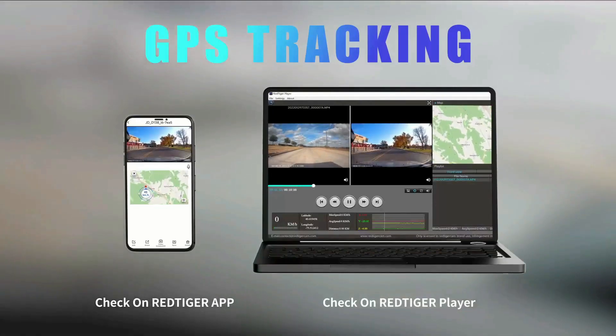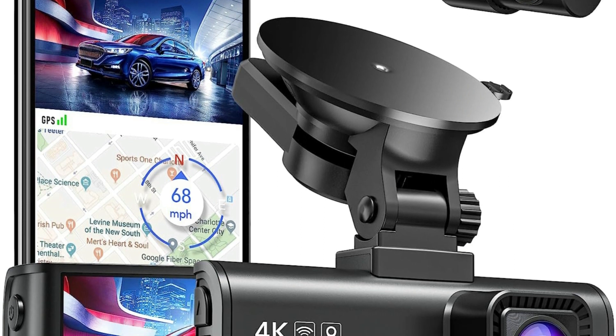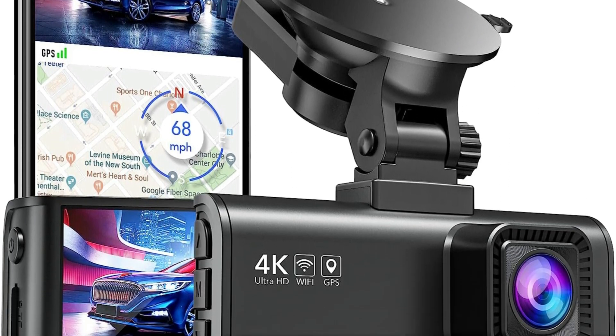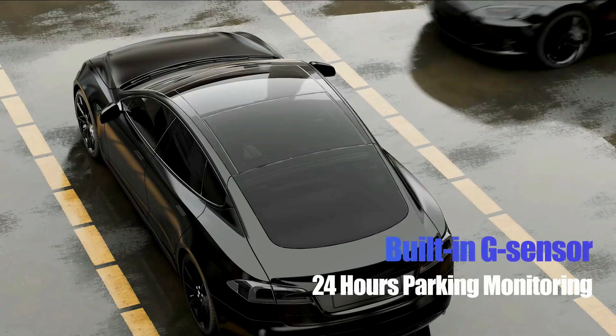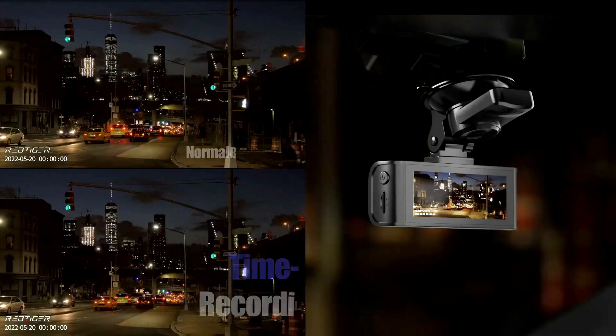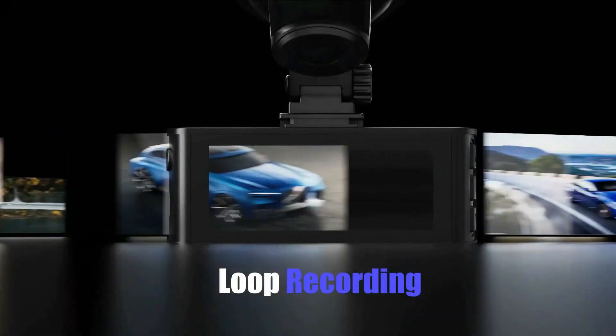The Dash Cam has built-in GPS and records the driving route, real-time speed, and location. You can track on Google Maps via Wi-Fi using the app, or with the Windows and Mac GPS player, which provides further additional evidence if an accident occurs. Even when the SD card is full, the Dash Cam will continue recording with its loop recording feature. As soon as the G-sensor detects a sudden collision, it locks and saves the collision video. It also has a 24-hour parking monitor to record continuously with a time-lapse function in parking mode.